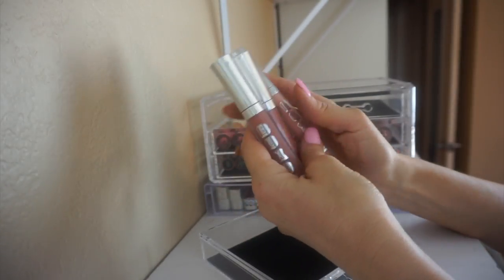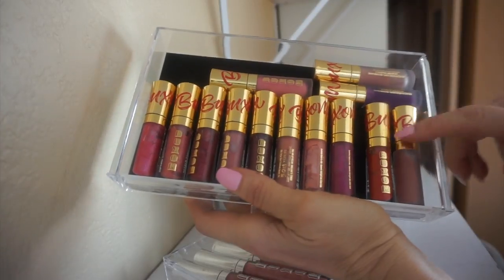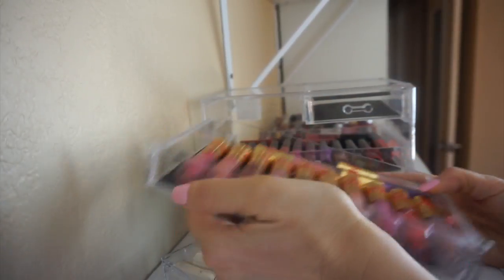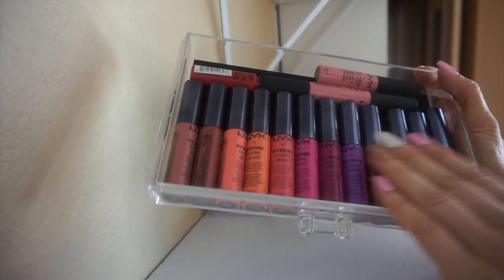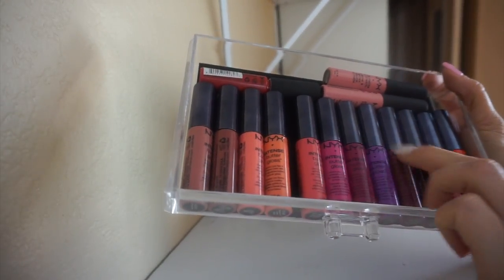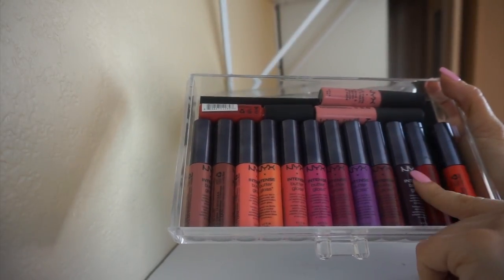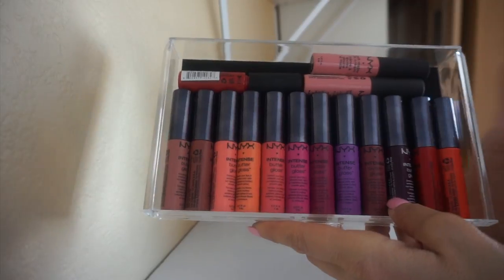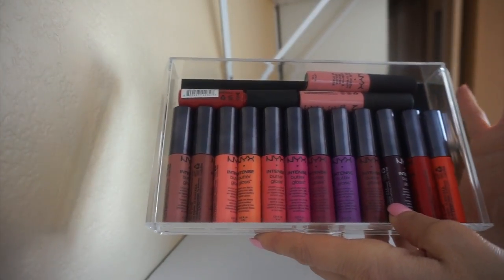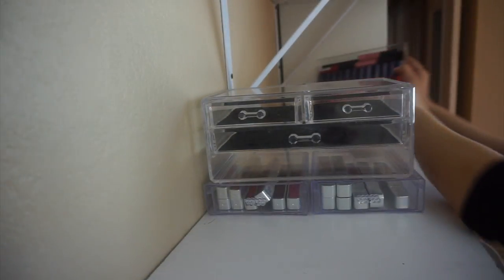These are Buxom glosses — I used to be obsessed with Buxom glosses. Gloss kind of went out for a while but I'm definitely keeping these because I love their formula. I also have a bunch of minis that I think came in a holiday collection — keeping all of those as well. Next is a drawer full of NYX: a combination of Butter Glosses (I have all the shades) and some Soft Matte Lip Creams. I'm going to get rid of all of these because I've had them literally forever and I never ever use them anymore. I just have so many lip products.